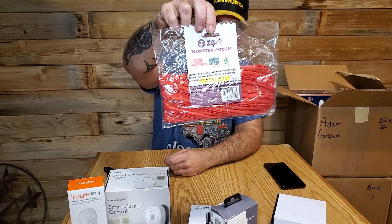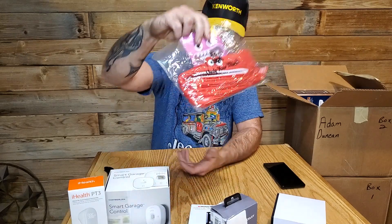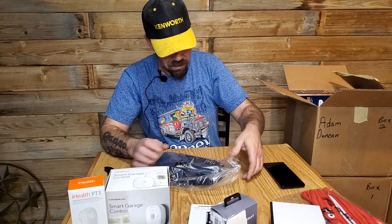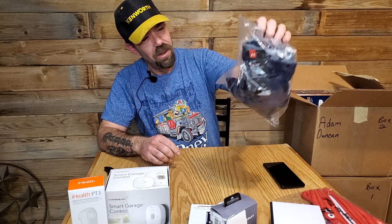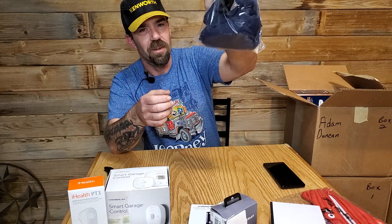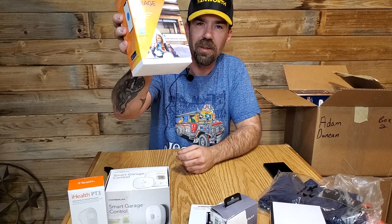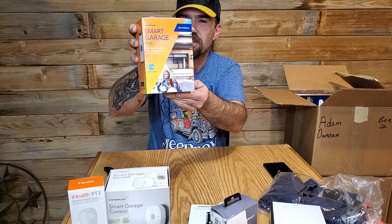A monster pouch — I'm guessing it's a purse that looks like a monster face. And these are Under Armor, but they're like youth shorts. One of the other boxes had one of these in them. Another smart garage controller — I got one of these in a box yesterday and I think it's like twenty dollars.